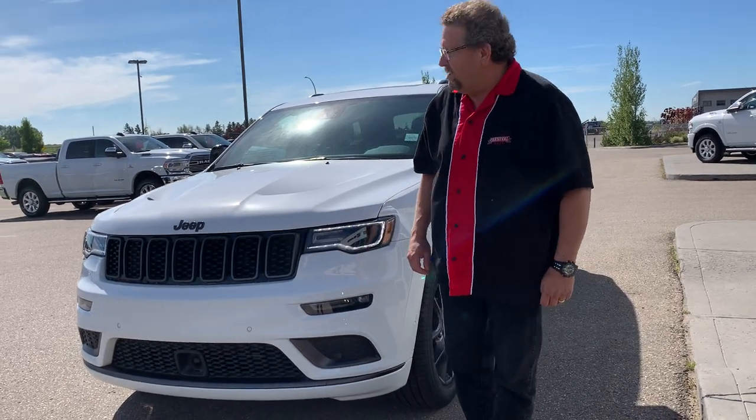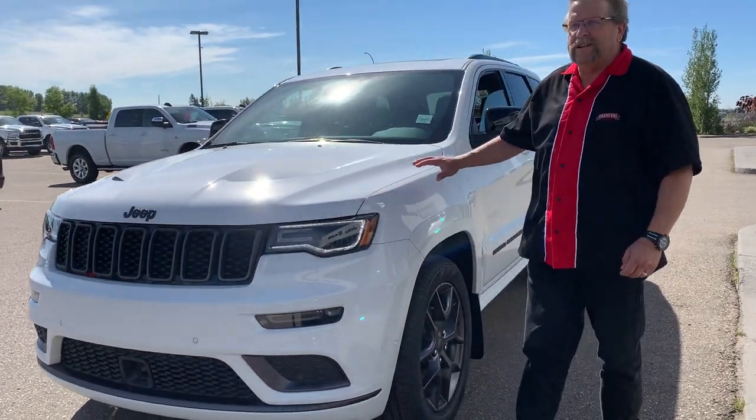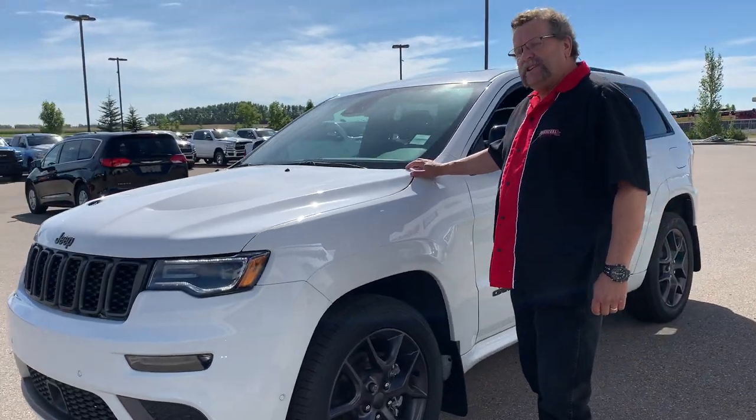Hey everyone, it's Tim McFarland here from Mountain View Dodge. I have a gorgeous 2020 Jeep Grand Cherokee Limited X.